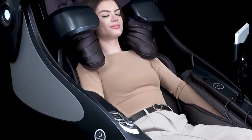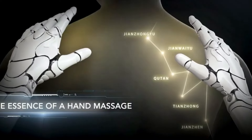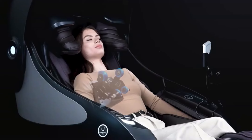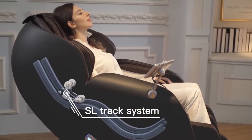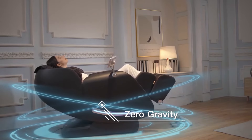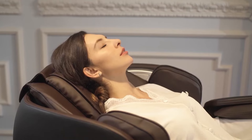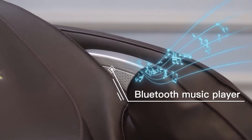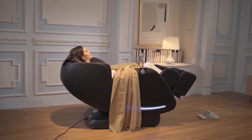The Osaki X-Rest 4D massage chair boasts a spacious design with ample padding and plush upholstery, ensuring a cozy seating experience. Its adjustable features accommodate users of various sizes, including taller individuals. Its dimensions are slightly larger, measuring 64 inches in depth, 31.5 inches in width and 60.6 inches in height, but its weight capacity is lower at 260 pounds. The chair's sleek and modern aesthetic makes it a stylish addition to any home, and both chairs offer padded headrests and armrests for added comfort.